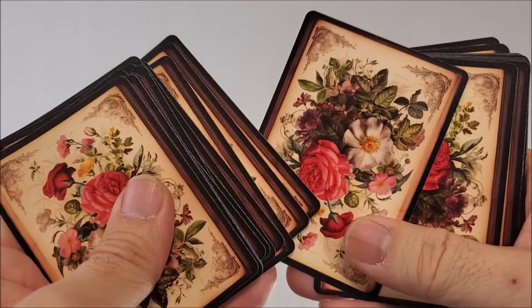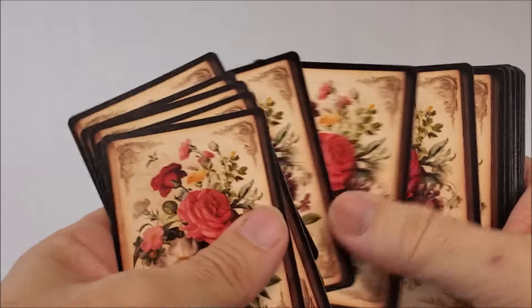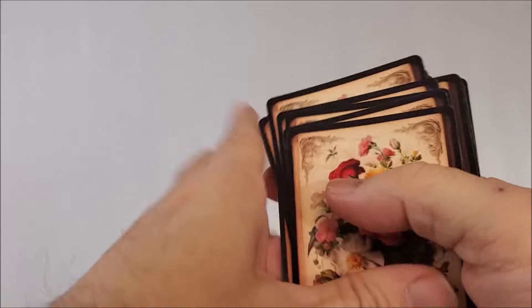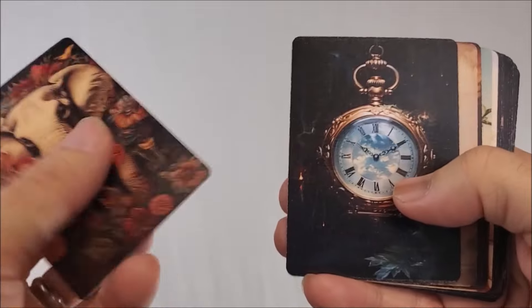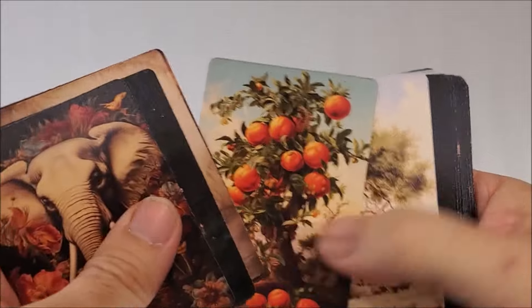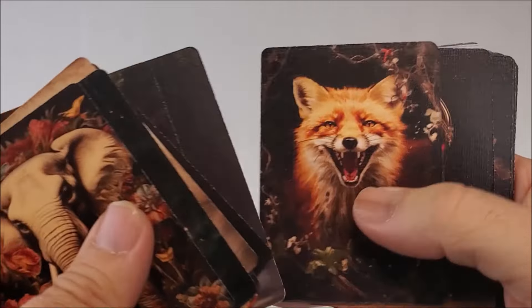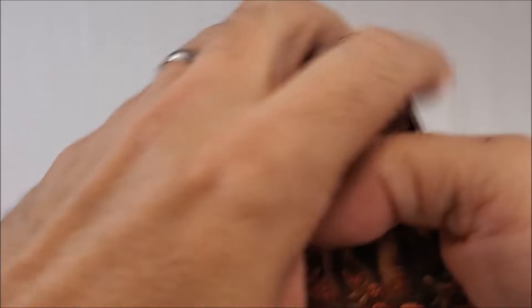The faces of the cards all depict various completely random images, and you can take the story that comes with the trick or make up your own. They're really beautiful full-color pictures. You will also get a video tutorial, which is 26 minutes long.